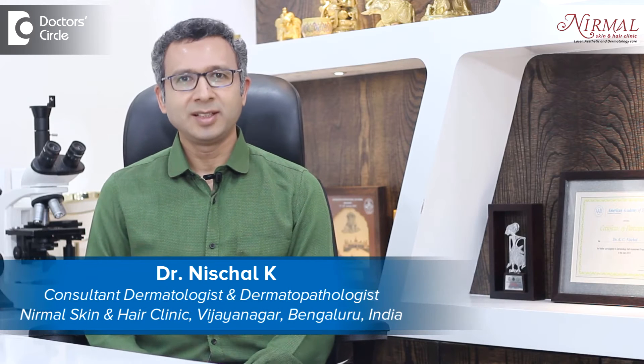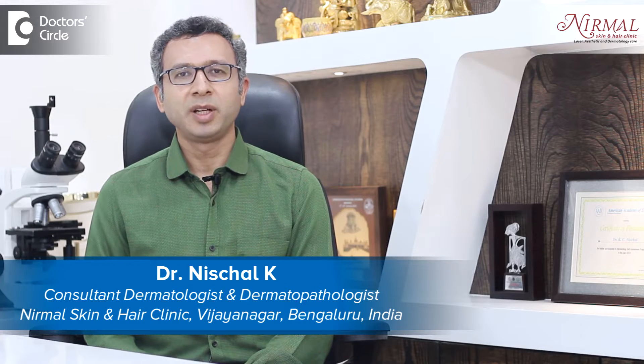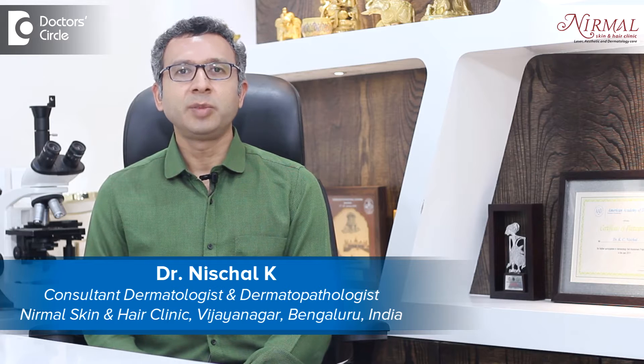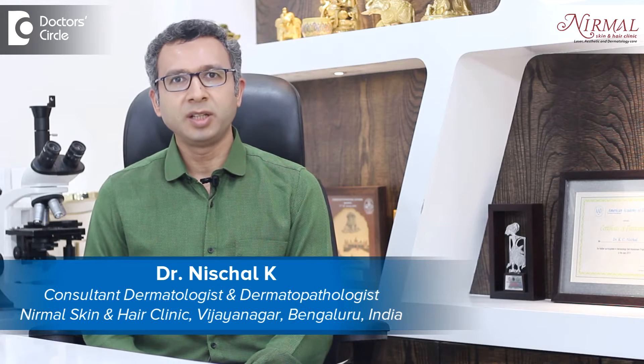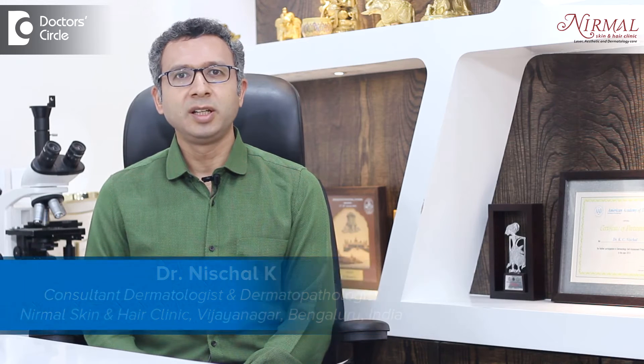Namaste, I am Dr. K.C. Nischal, practicing as a consultant dermatologist at Nirmal Skin and Hair Clinic, Bengaluru. I am practicing since 2007 and dermatology has seen vast expansion. Aesthetic dermatology has become a part of clinical dermatology and we are catering to both aesthetic dermatology as well as clinical dermatology since 2007.